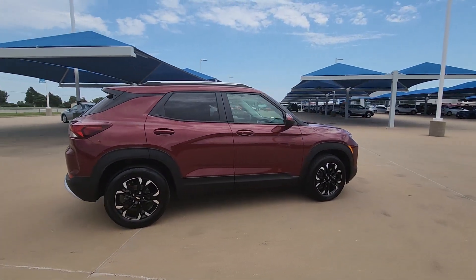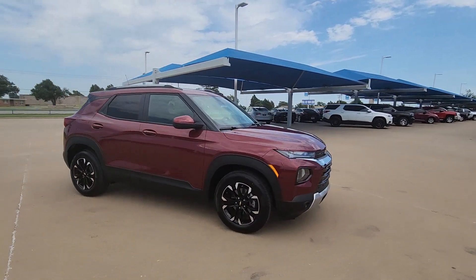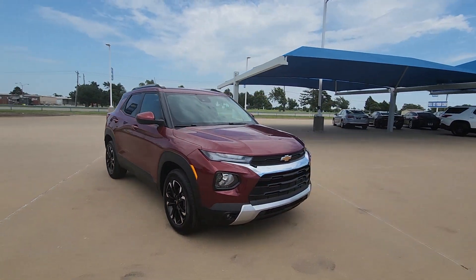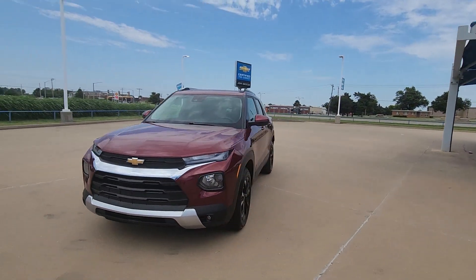Fold-flat seats let you make the most of this small SUV's surprisingly spacious interior. And you'll enjoy the journey more than ever before thanks to connected touchscreen infotainment and driver-assist safety tech.